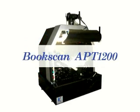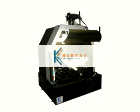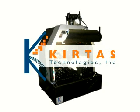Introducing the Kirtas BookScan APT1200, the world's first fully automatic book digitizer with an integrated automatic page-turning robot to turn and capture pages at the rate of 1,200 pages per hour. Kirtas Technologies — moving knowledge from books to bytes.